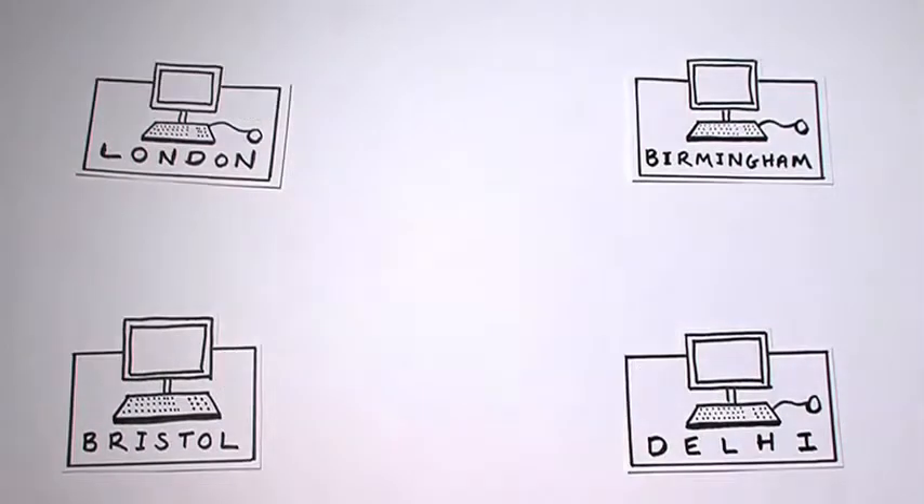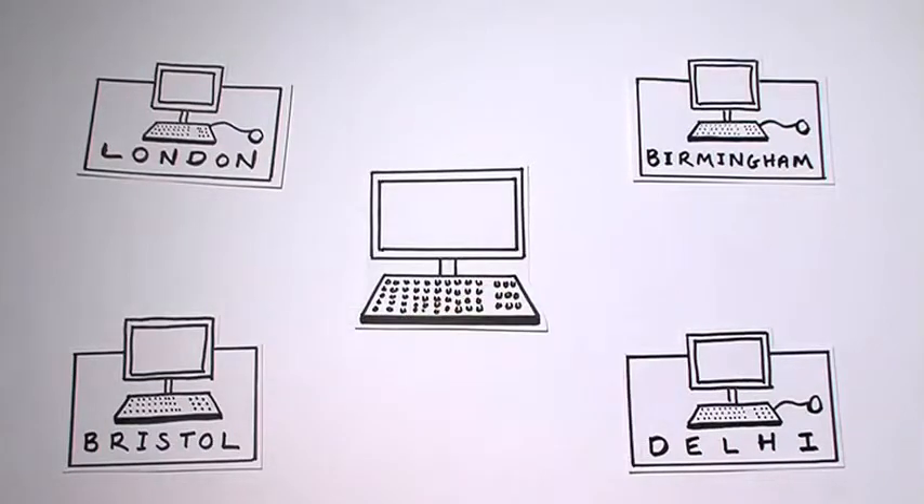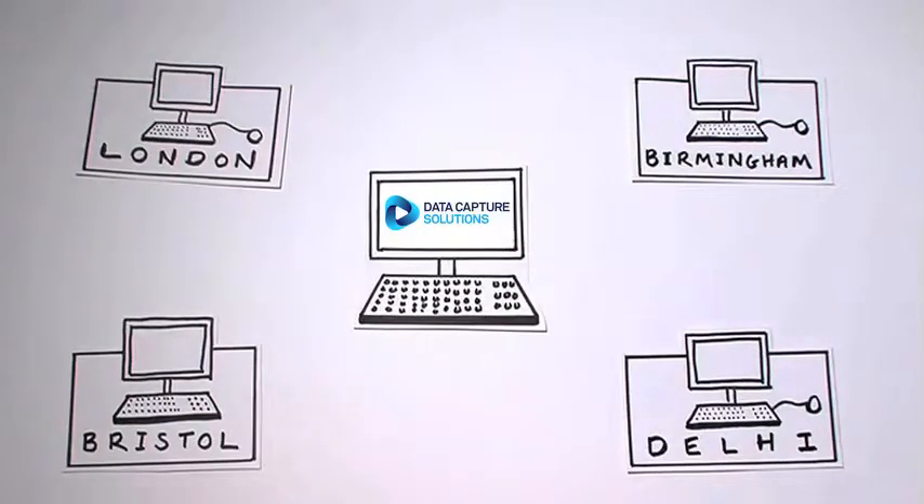But with data capture solutions in place, all of these problems can be eliminated and efficiency and order restored. DCS offer automated mailroom solutions and outsourced services, which can dramatically decrease your costs and bring back control to your business processes.